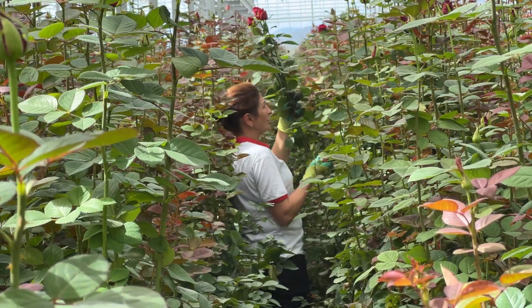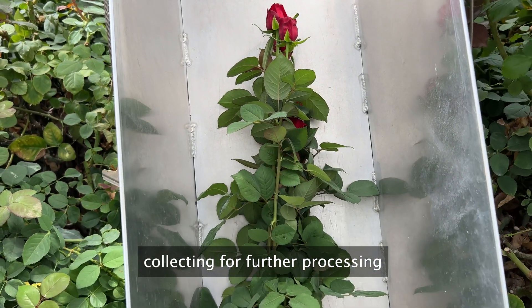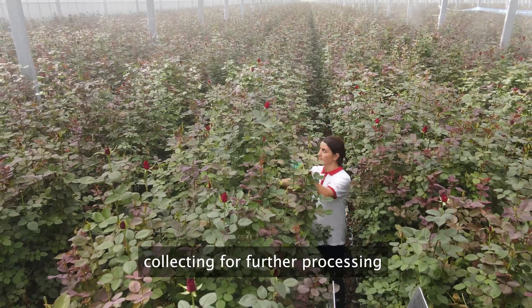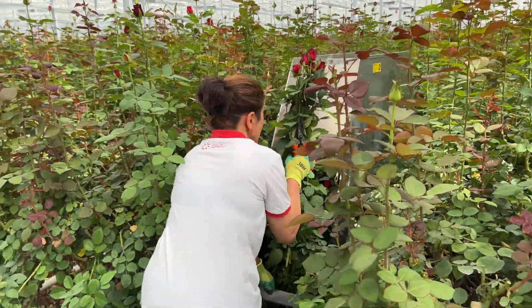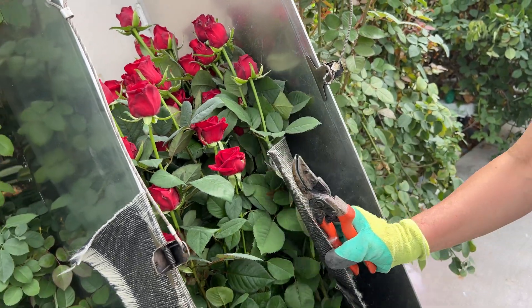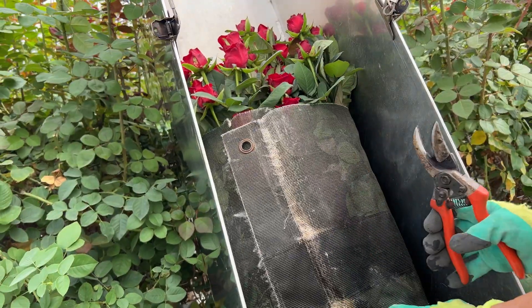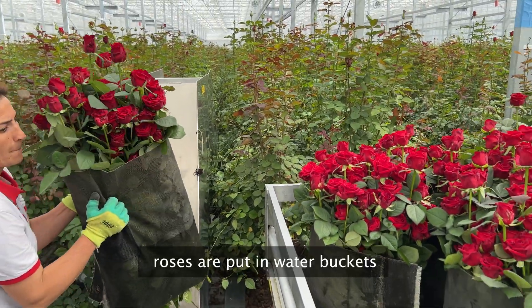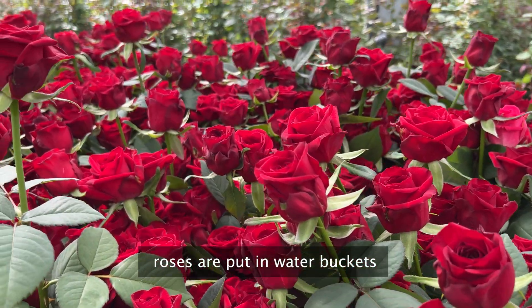After the careful process of pinching, pruning, and nurturing our roses, it's time for the exciting phase of collecting them for further processing. We handpick each exquisite bloom, ensuring only the finest roses make their way to our post-harvesting facility. Once collected, our beautiful roses are delicately placed in water buckets, preserving their freshness and beauty. This step is crucial to maintain the quality and longevity of our blooms as they await further processing.